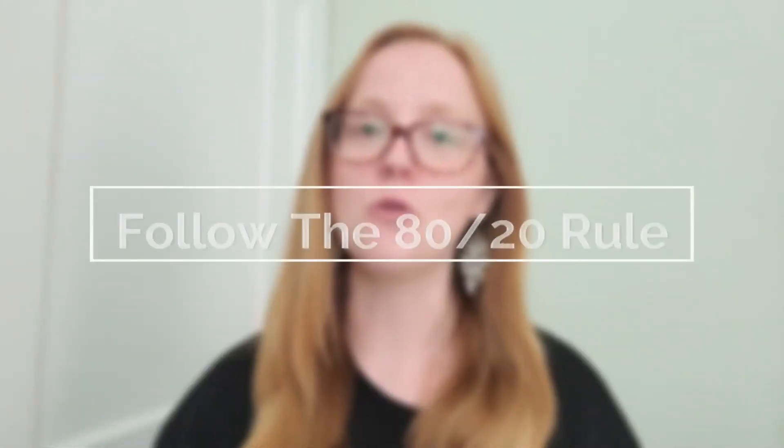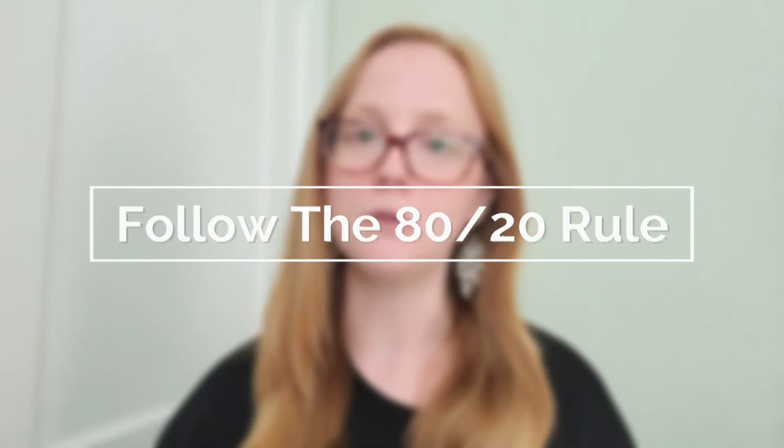Now we're going to move on to the final step. Once you've completed everything mentioned previously, the final step is to look at your closet and follow the 80-20 rule. The 80-20 rule is something I try to follow and really encourage others to follow as well. You want your closet to be 80% classic, beautiful pieces that go with everything, and 20% fun and funky trends. This is so important because if you want to get dressed every day in a reasonable amount of time and feel great, you really want the majority of your closet to be classic pieces.